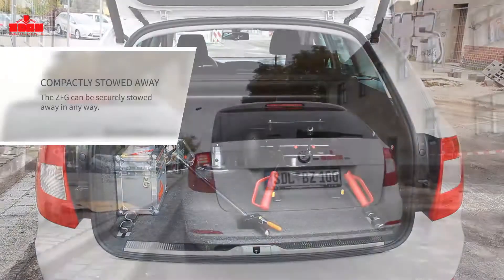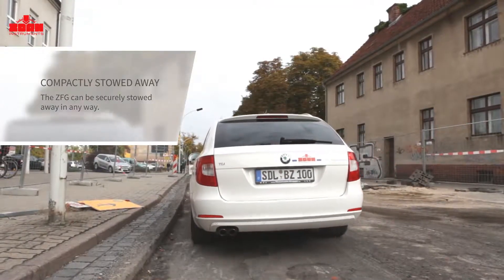Regardless of which model you decide on, the ZFG can always be stowed away quickly and securely.